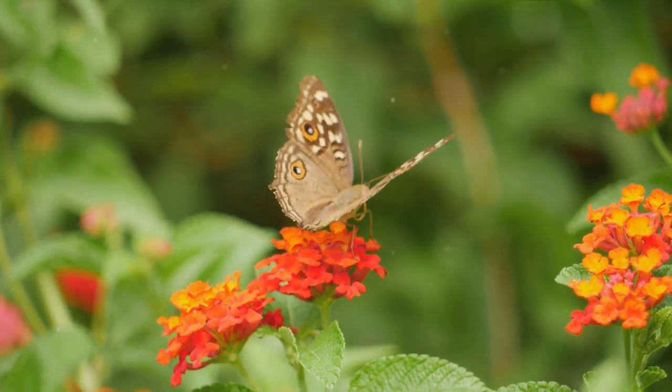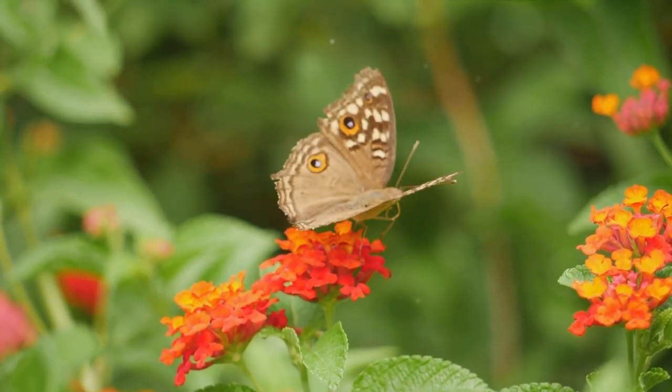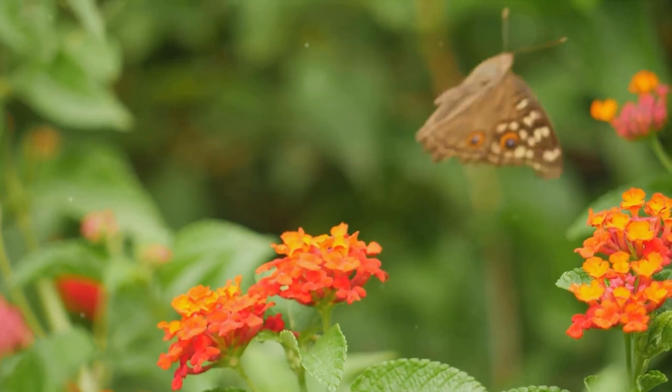So, the next time you see a butterfly, remember the extraordinary journey it has taken from a tiny caterpillar to a beautiful butterfly. It's truly one of nature's most astounding transformations.